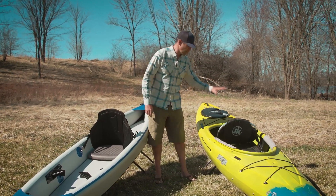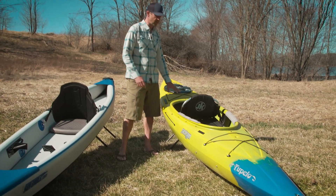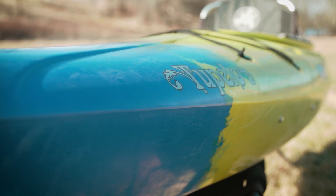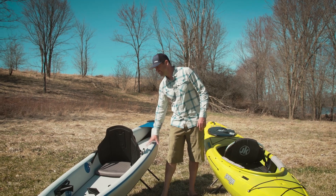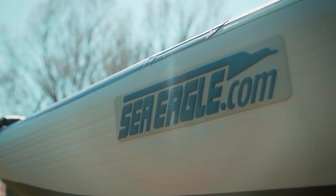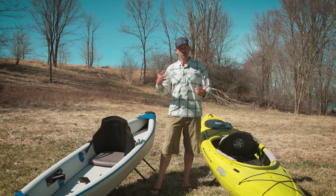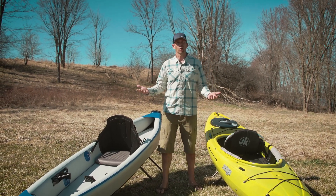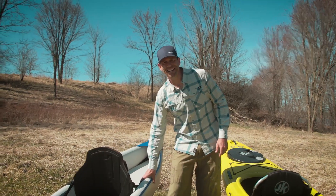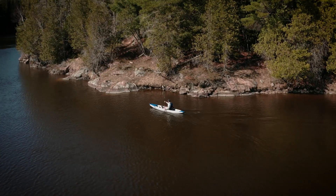This one here is the Jackson Kayak Tupelo 12.5 — a rec touring kayak, 12 and a half feet long. And this is the Sea Eagle Razor Lite 393RL, similarly around 12 feet long, also a rec touring kayak. This one is $999, this one is $999 US dollars. What should you choose?